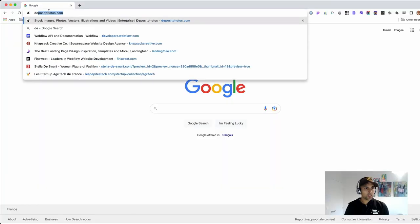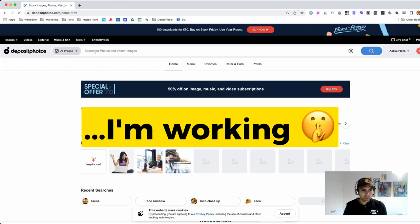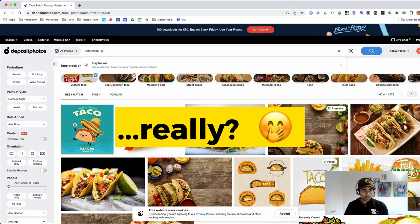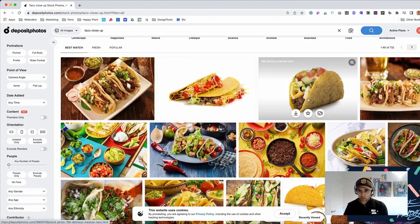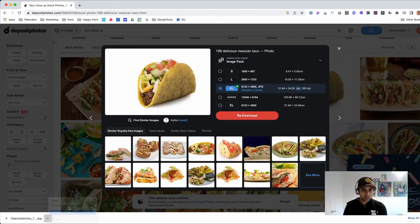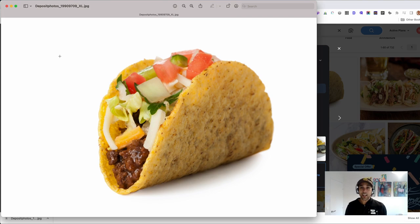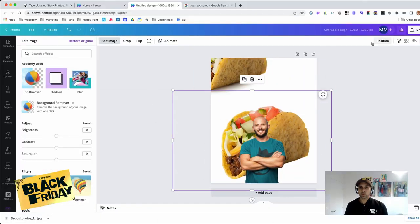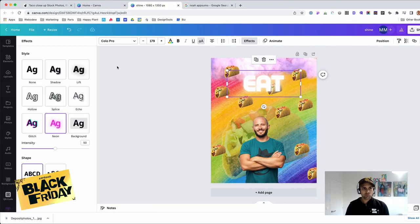So let's go to Deposit Photos and look for something I can use. Yeah, close up — oh, there we go. I like this, I'm going to use it. I got the photo that I need to finish the project. He'll like that, right?